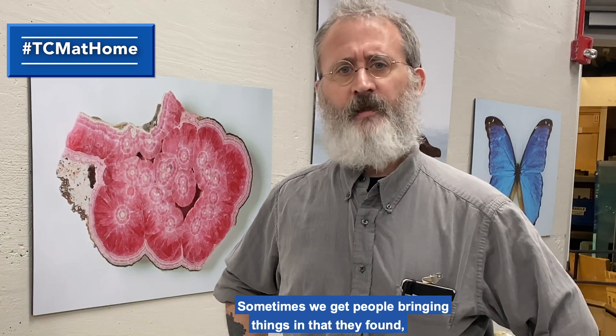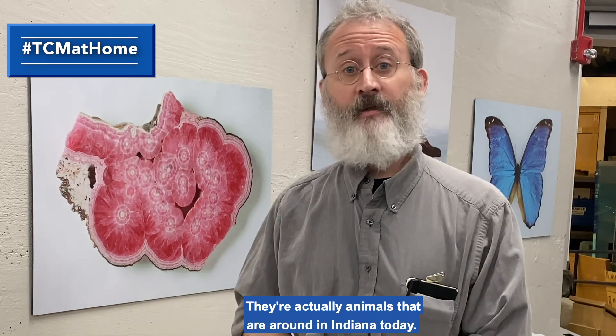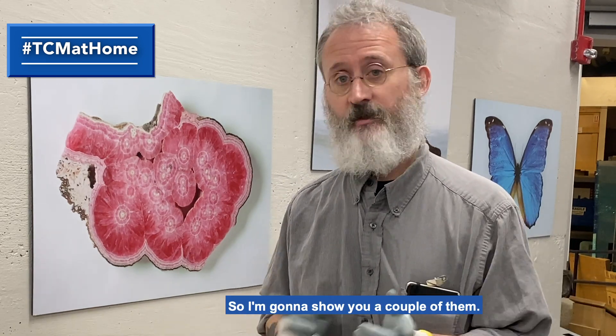Hey there, this is William Ripley. I'm Curator of Natural Science at the Children's Museum of Indianapolis. Sometimes we get people bringing things in that they found — they think they may have found a dinosaur bone. They're actually animals that are around in Indiana today, so I'm going to show you a couple of them.